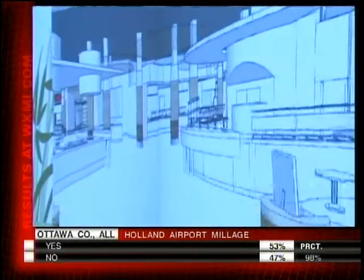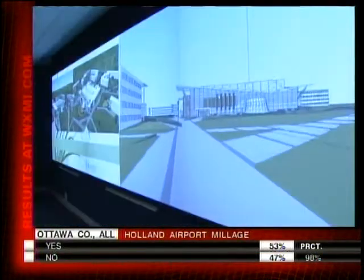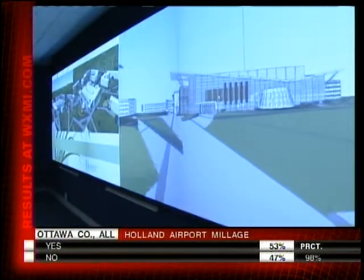A versatile communications tool that's playing a behind-the-scenes role in some of the biggest projects in West Michigan. Central Interconnect has also designed custom audio visual systems for local courtrooms, Ford International Airport, and the Van Andel Arena, just to name a few.